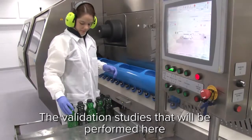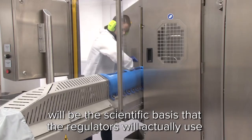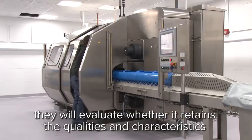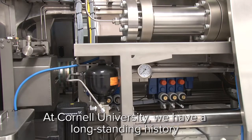The validation studies that will be performed here will be the scientific basis that the regulators will actually use in determining whether it's a safe product. Then, from a food industry perspective, they will evaluate whether it retains the qualities and characteristics of the fresh product that they desire.